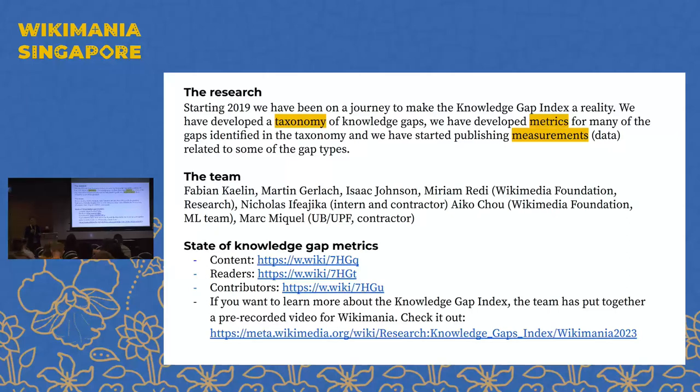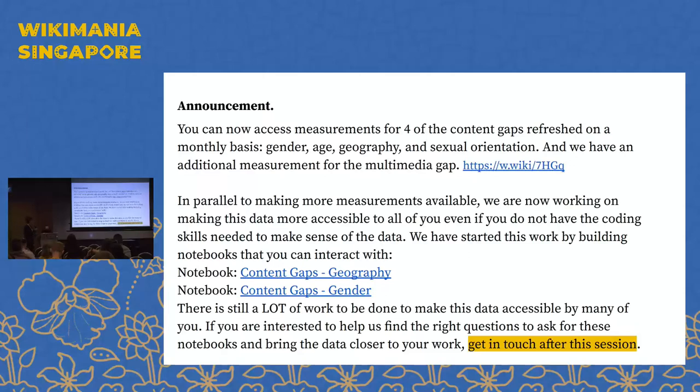We've developed the taxonomy, we have metrics for many of the gaps, and we've started providing measurements for some of them. This is a multi-year research effort and we expect it to continue. You can now access the measurements for four content gaps we've defined: content gaps for gender, age, geography, and sexual orientation. We compute these on a monthly basis and they are published publicly.